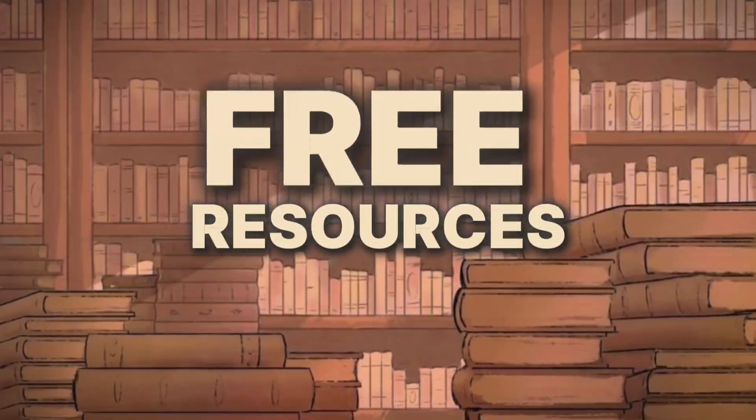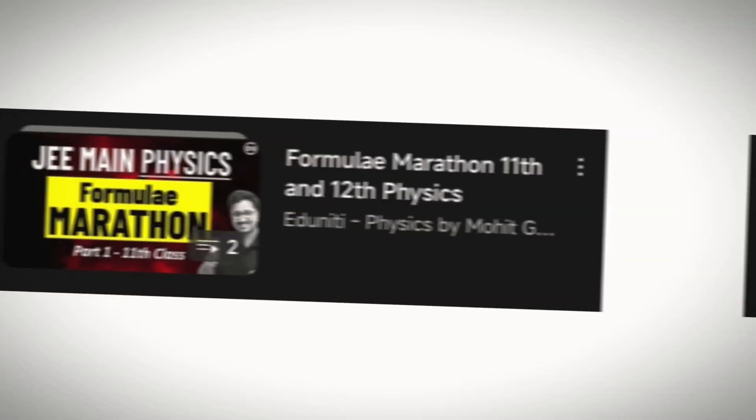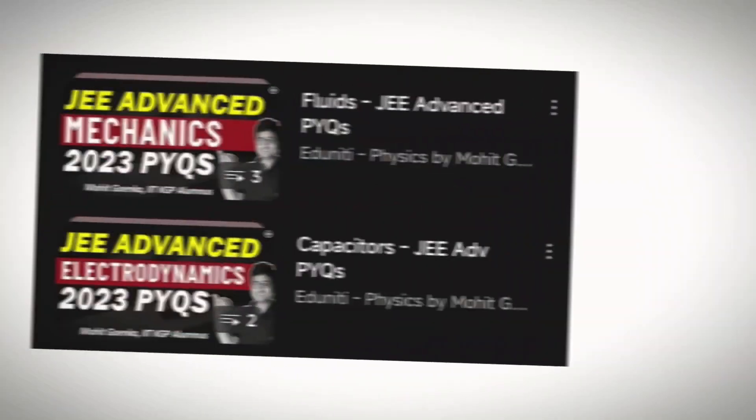For VITEEE resources, I followed Aduniti, which is one of the greatest channels on YouTube for physics. I solved every PDF they provided and every question they solved on their YouTube channel. This was one of the best things I did, as it helped me get good marks in physics in VITEEE because they covered all basic and medium level questions in their PDFs and YouTube channel, and they explained really well.